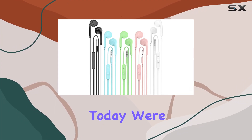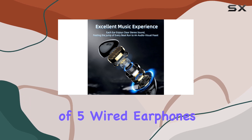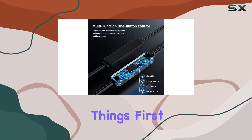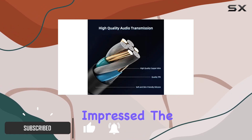Hey everyone, today we're diving into the Ending Earbuds, a pack of five wired earphones that promise a lot for their budget-friendly price. First things first — the sound quality — and I must say I'm genuinely impressed.